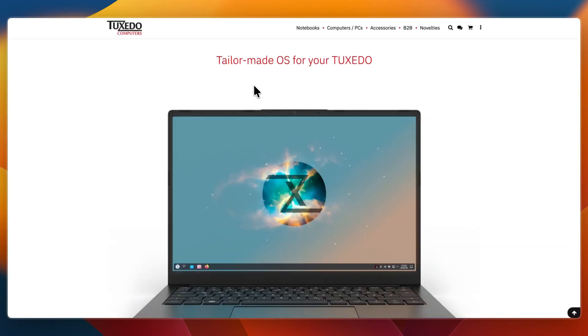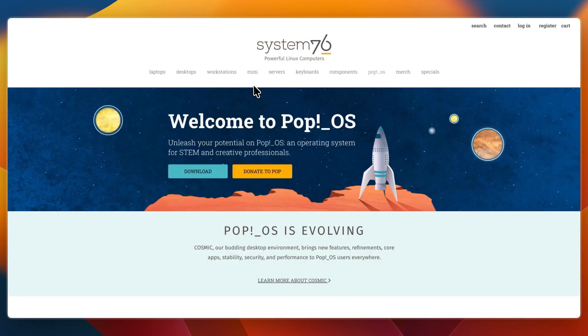That concludes this comparison of Tuxedo OS versus PopOS. If this comparison helped you make a decision, please consider leaving a like and subscribing to my channel. I will see you in the next video.